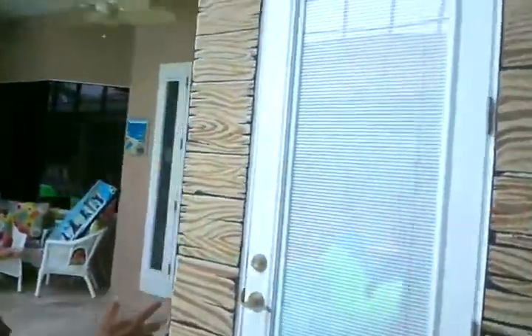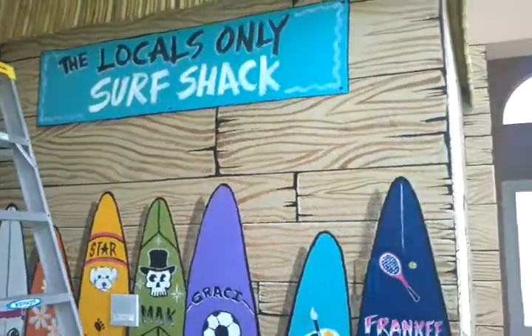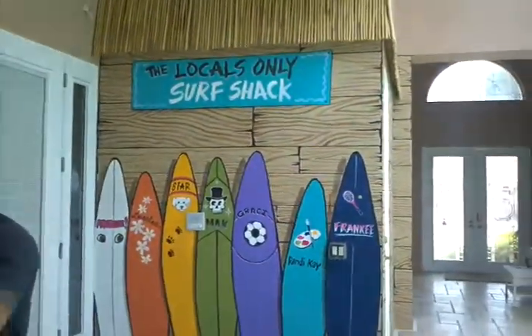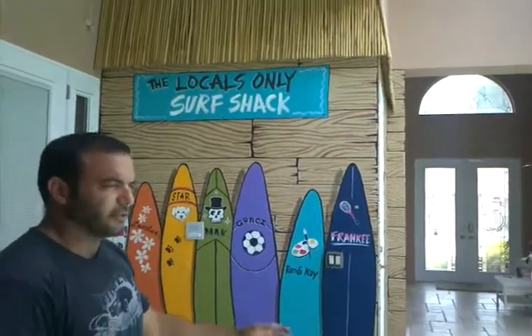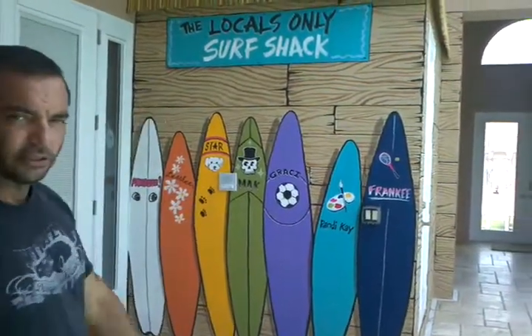So this is very nice. Come through here. It's an old driftwood surf shack with a bamboo roof. It's all the surfboards of their grandchildren and all the little special things that they're into. The locals only surf shop.